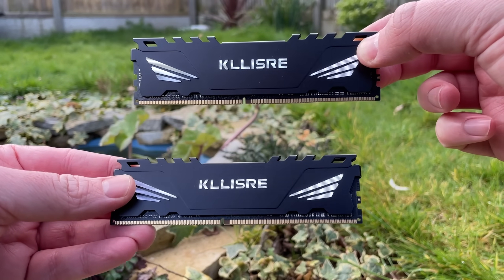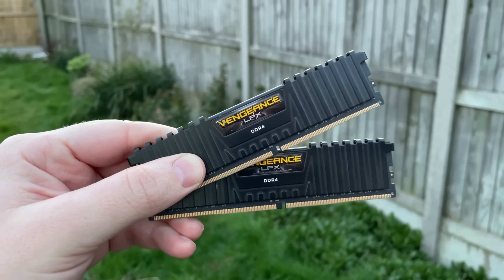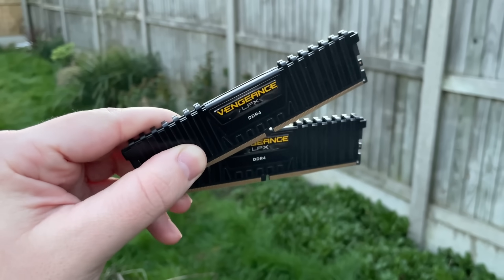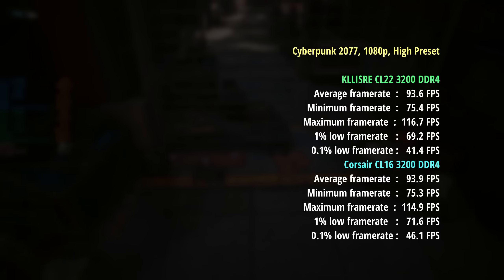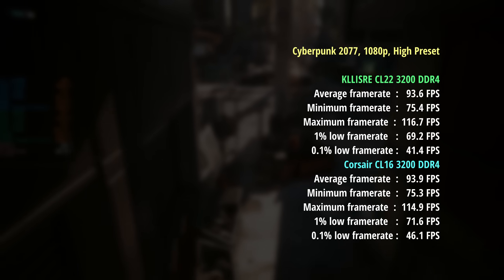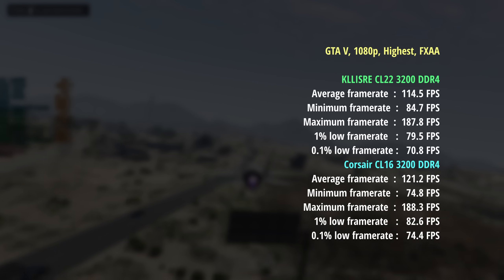To finalise, I wanted to compare some gaming results from this CL22 memory to my Corsair Vengeance LPX CL16 kit, which was double the price at the time of purchase. Testing a handful of games, we could see some frame rate differences, mainly in the percentile lows — which represent consistency — and these were slightly better with the Corsair RAM. When it came to GTA 5, the average frame rate was better with the Corsair kit as well.